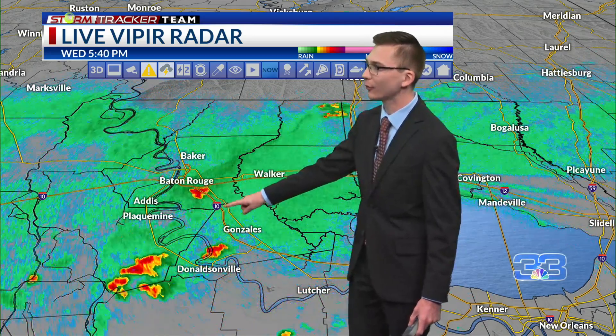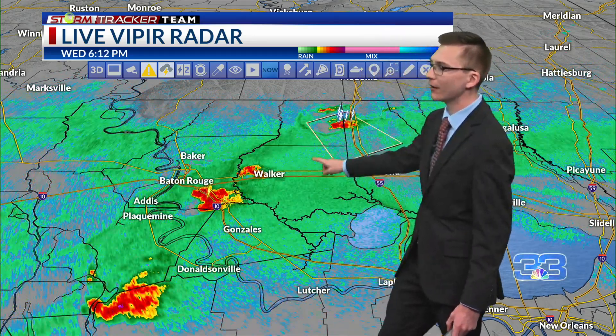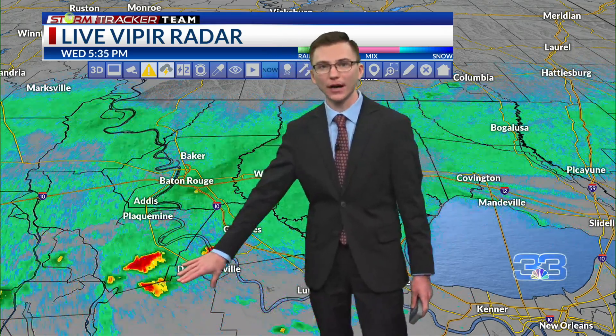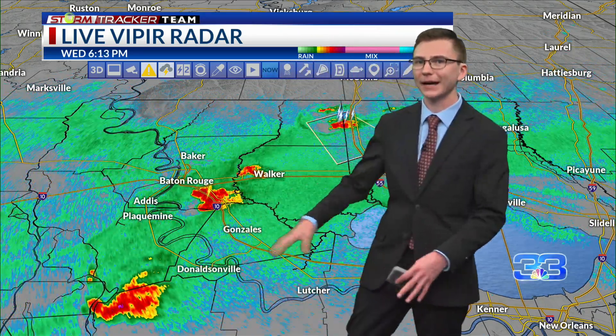Baton Rouge along the I-10 corridor, even St. Helena Parish as well, and of course portions of Assumption near Donaldsonville too — we've seen some storms pop up, and these will begin to die down just past sunset or so.